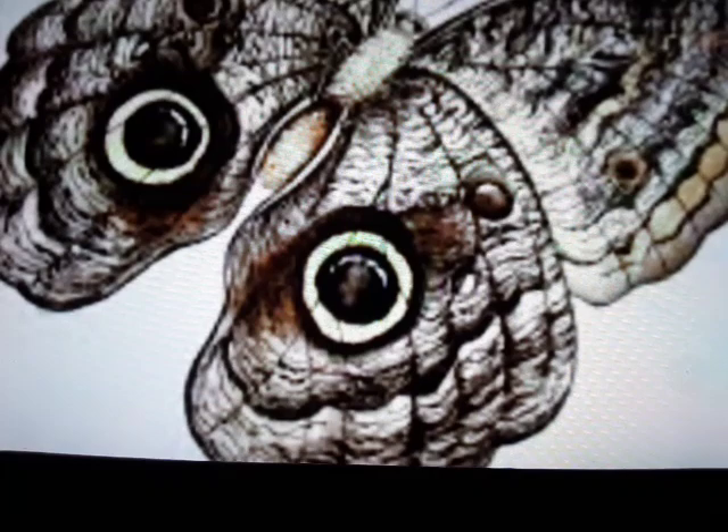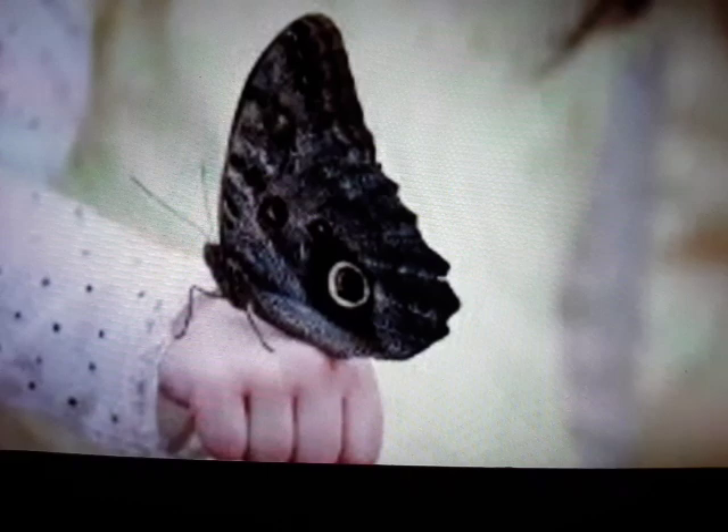Good afternoon everybody, Billy here. Today's story is the Owl Butterfly.